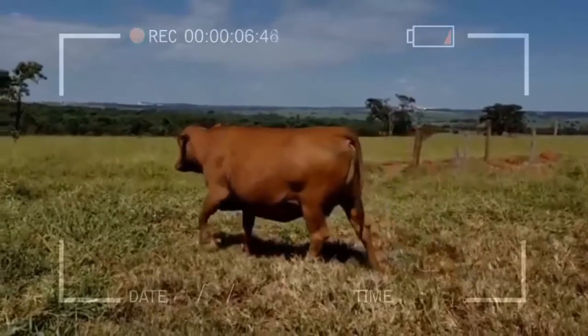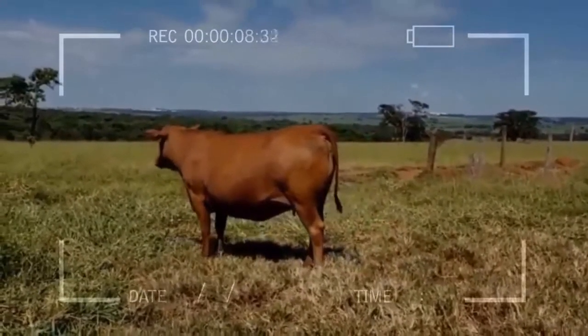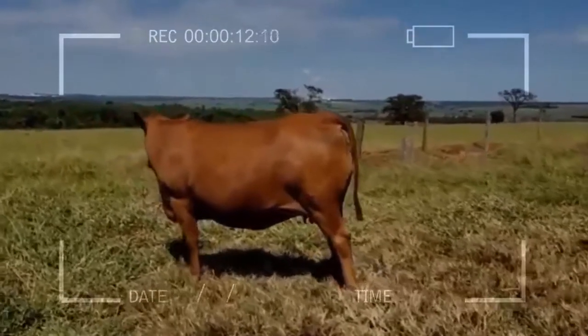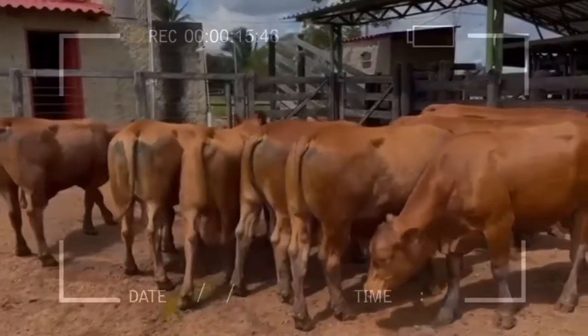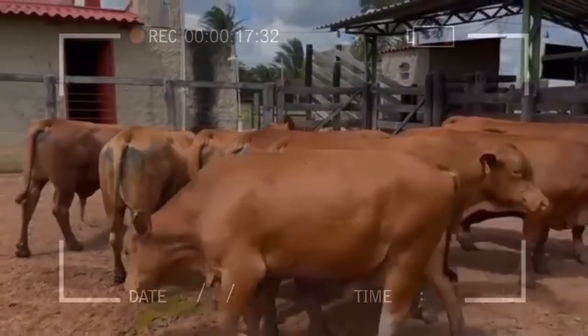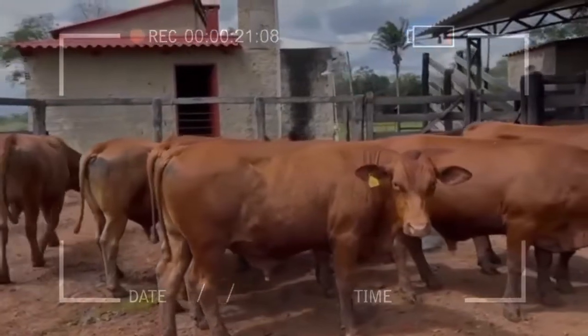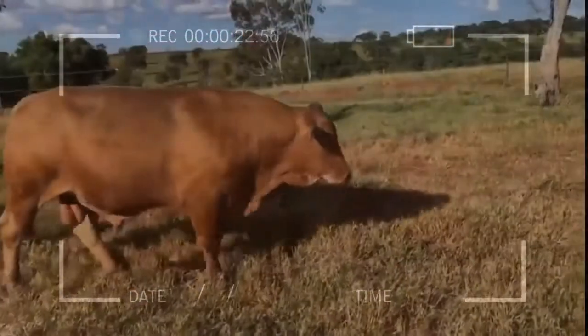Currently there are cattle that are carriers of the gene for short hair, and therefore it is essential to obtain cattle that are homozygous carriers of the gene. This is good news for livestock producers who have herds in areas where temperature is very variable and cattle generally suffer from heat stress, especially when periods of drought are prolonged.